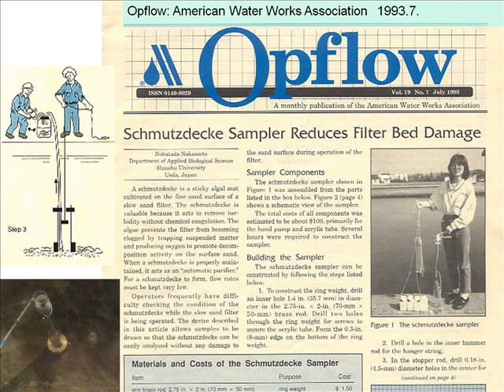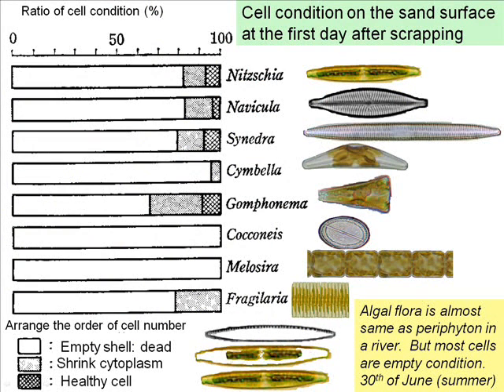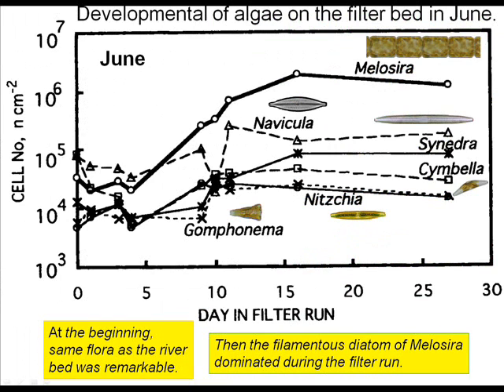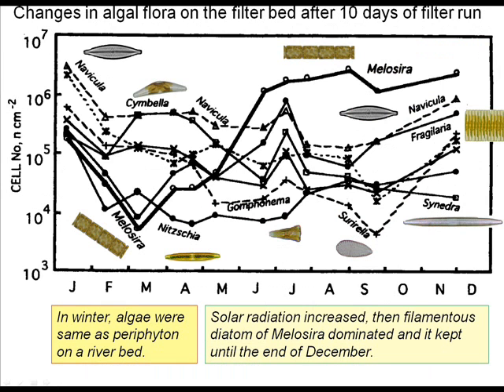I made an algal mat sampler. Algal flora on the first day after scraping was almost the same as periphyton in a river, but most cells were in empty condition. During the filter run, only the filamentous diatom grew fast and became active. In June at the beginning, the same flora as the riverbed was remarkable. Then the filamentous diatom Melosira dominated. In winter, algae were the same as periphyton on the riverbed.